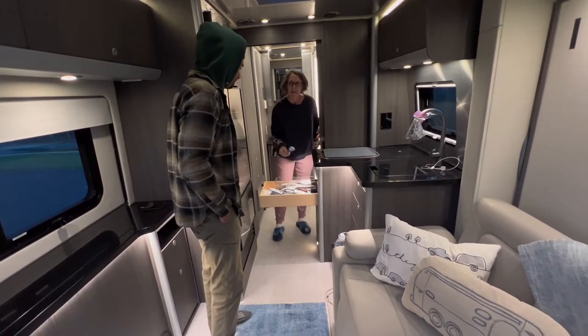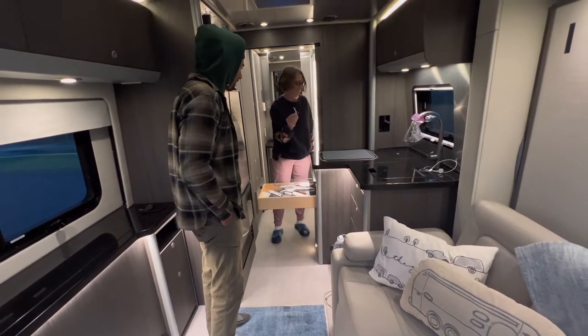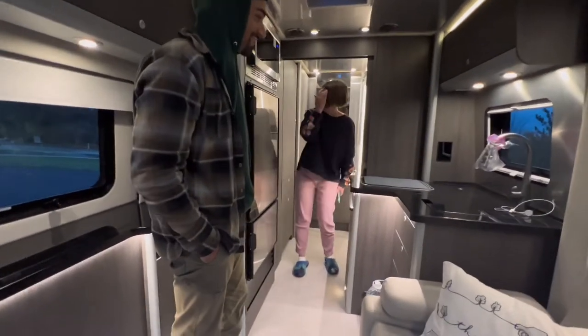Very important: bottle opener for beer, wine opener — bam! Auntie Murray brought us a bottle of wine today with a safe travels message on it. Nice.